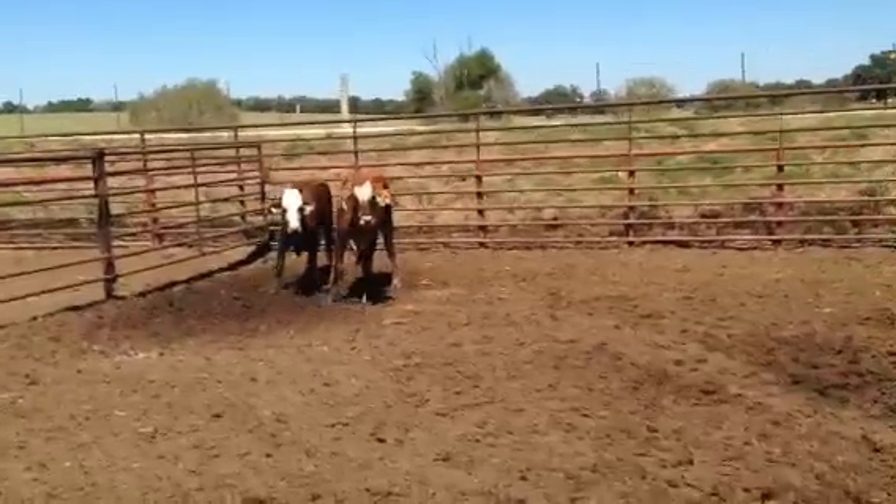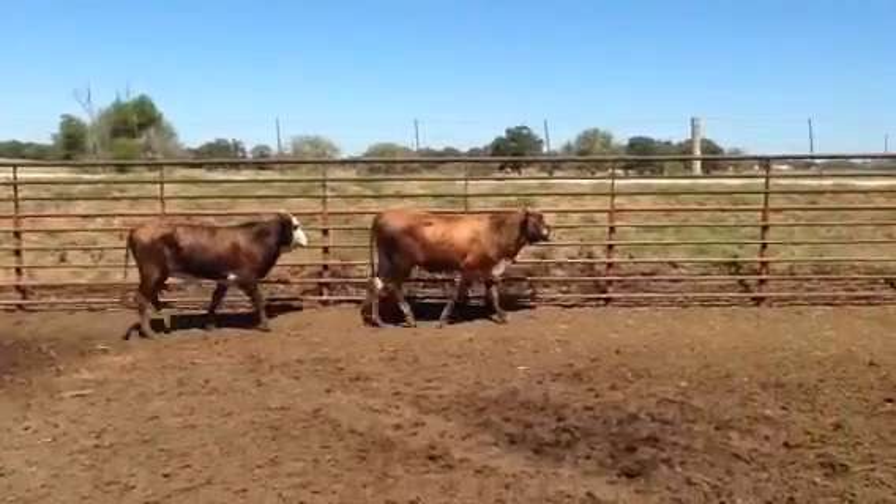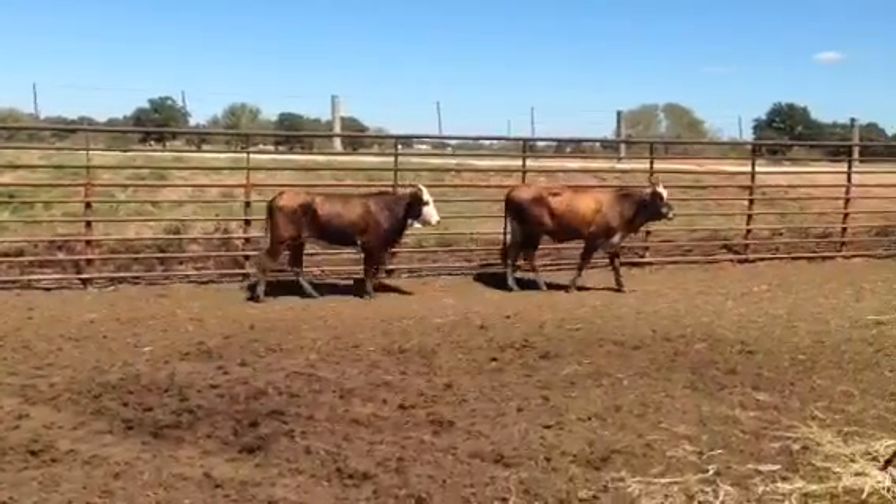There he goes — again, two of the heifers I dehorned. They lost a little weight because they cut their horns out, but it's mending up just fine, no more drainage, so it's good. Good cattle.